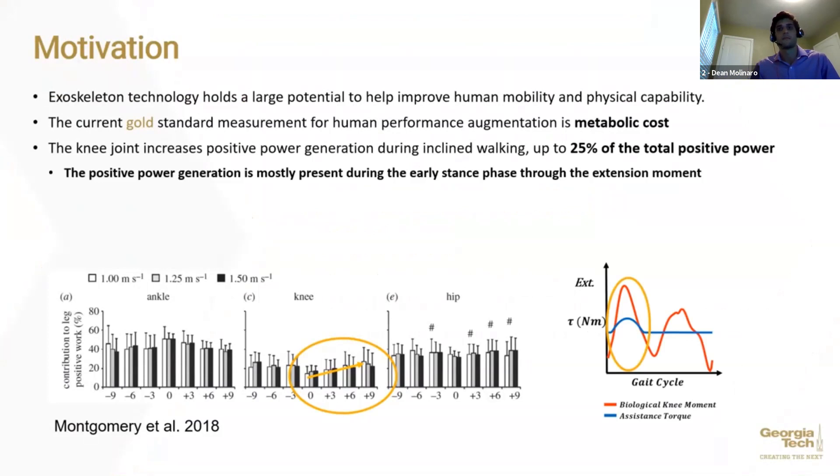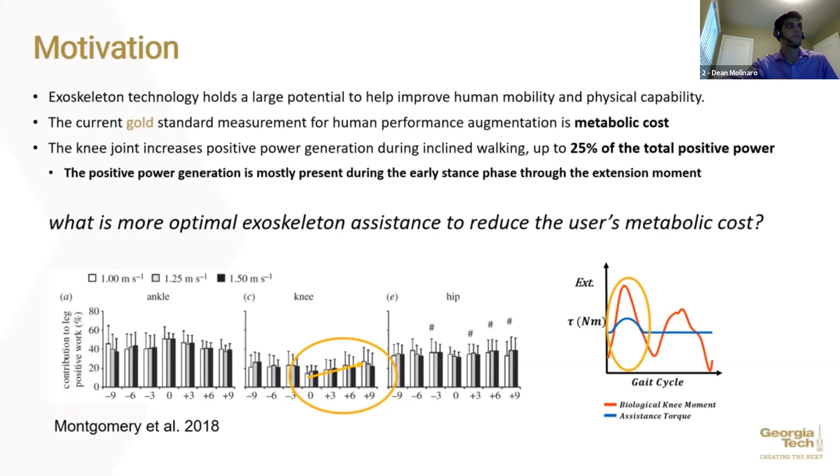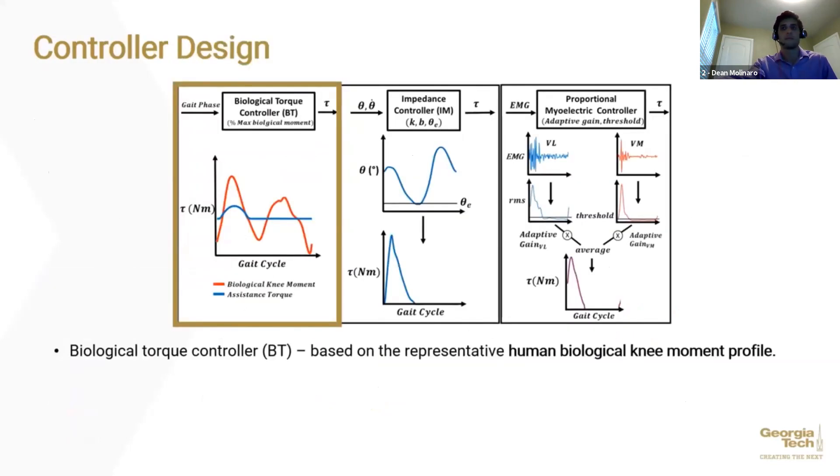Providing an extension torque assistance during the early stance phase using a knee exoskeleton is a promising strategy. We studied the differences in biomechanical effectiveness of three different common assistance strategies using a bilateral knee exoskeleton: a biological torque controller, an impedance controller, and a proportional myoelectric controller. The biological torque controller provides a predefined parabolic-shaped extension torque assistance during the first 30% of the gait cycle, based on estimated gait phase.